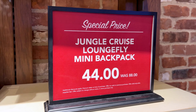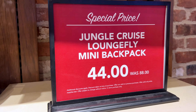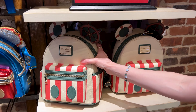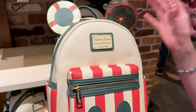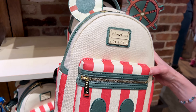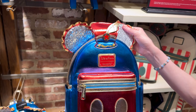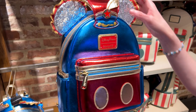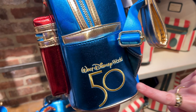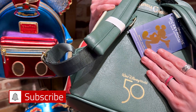For the Mickey Mouse Main Attraction Series, which is a 50th anniversary collection, they have the Jungle Cruise Loungefly — was $88, now $44, that's 50% off. This collection celebrates attractions, this one for the Jungle Cruise of course. They also have Dumbo the Flying Elephant in a metallic finish with sequined ears. The Dumbo one has the 50th logo embroidered on the pocket, while the Jungle Cruise one has it stamped on the back.